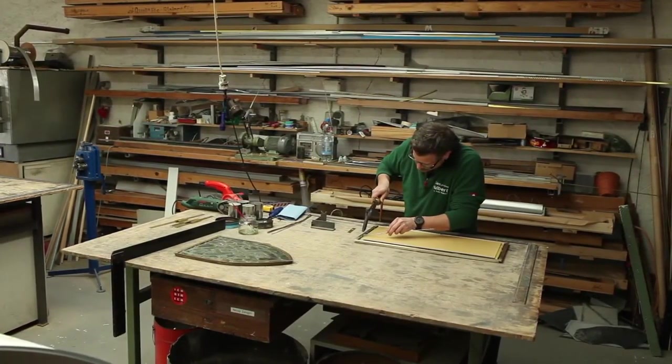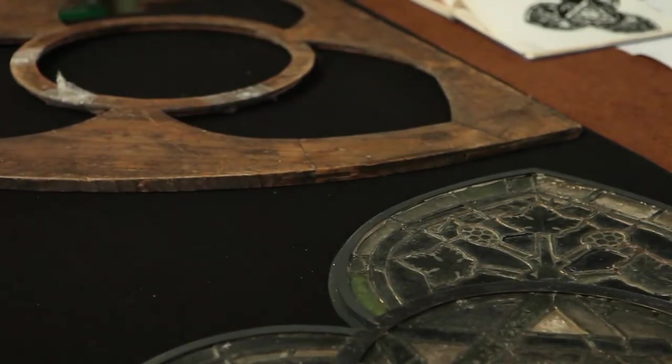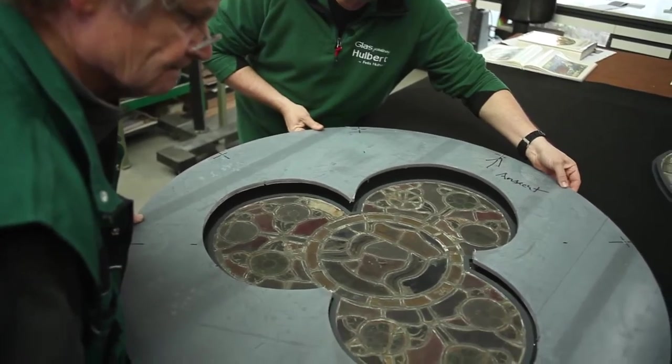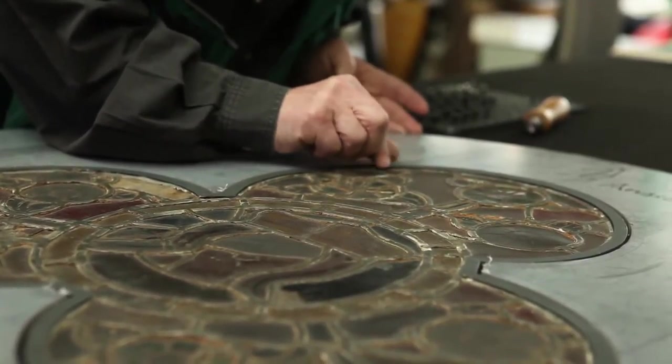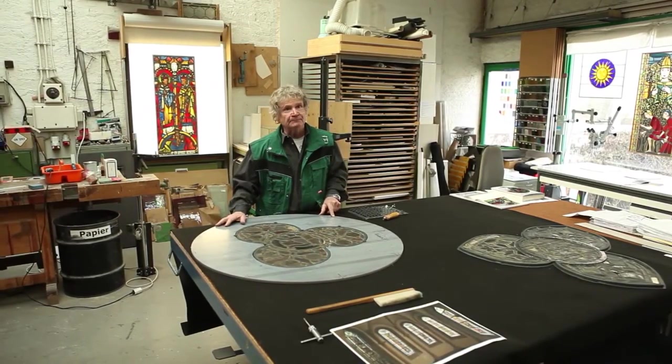Glassgestaltung Hulbert, a family-run business based in Eltville am Rhein, has a long tradition in carrying out such work. My name is Franz Hulbert. My brother and I took over the family business from our father, and in turn we have passed it on to our sons. Acrylite is not new to us. However, the combination with historical glass in this instance was.